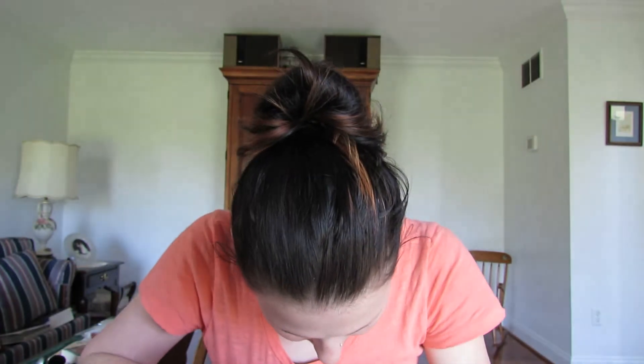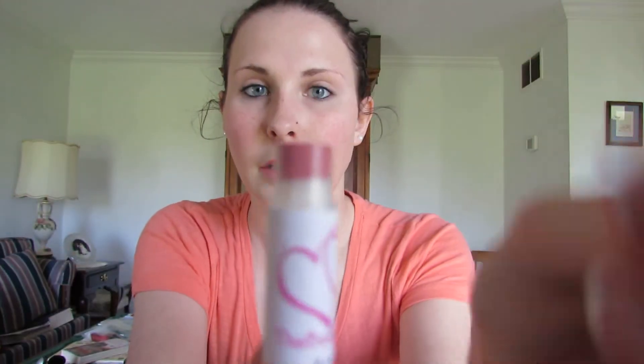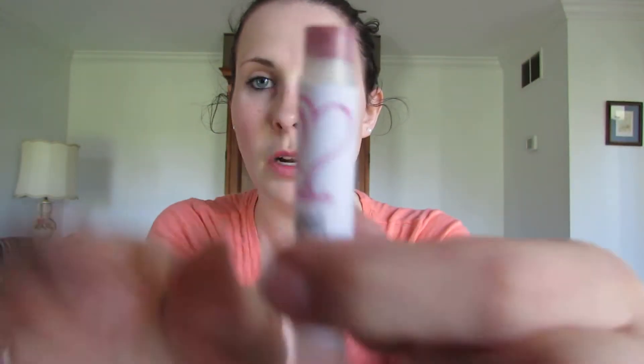Then I got the MAC Lipstick Sample in Angel, which was $3.79. That's how much product you get — this is in the color Angel. They do have swatches and stuff on their website, so it's easy to pick out what you want.